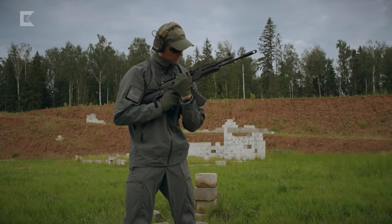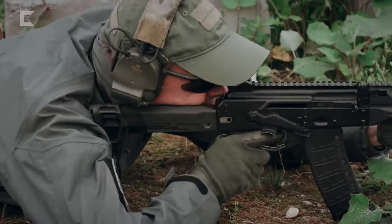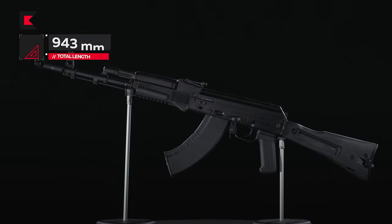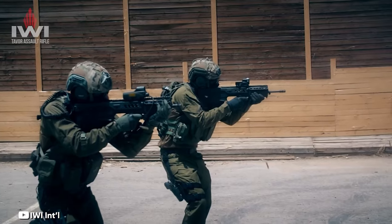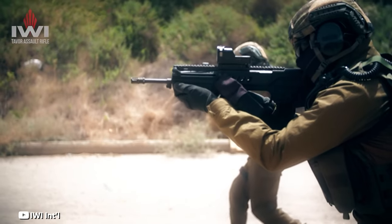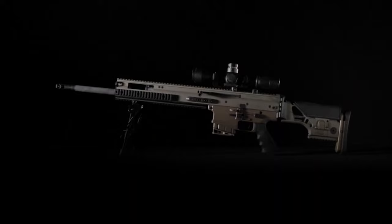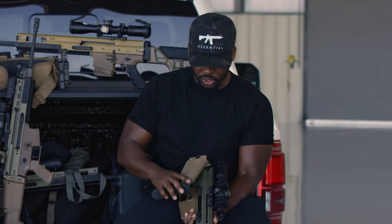And that concludes our countdown of some of the most influential, powerful, and technologically advanced assault rifles in history. From historical classics like the AK-47 to modern masterpieces like the FN SCAR, these firearms have shaped the battlefield and the world of tactical operations. Whether you're a gun enthusiast, a historian, or someone curious about the world of firearms, there's no denying their impact. If you enjoyed this journey through firepower, give the video a thumbs up, share it with your friends, and subscribe for more content. Drop a comment below with any suggestions or favorite rifles that didn't make the list — we'd love to hear from you. Until next time, stay safe, stay curious, and never stop exploring.